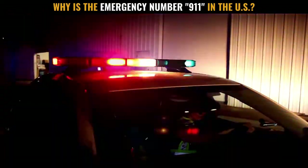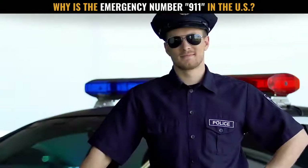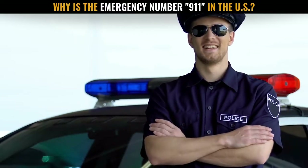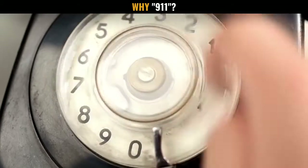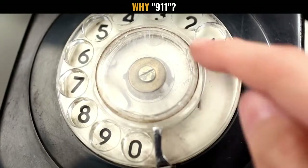The number 9-1-1 is easy to remember, and you can call it quickly. Most Americans call 9-1-1 at some point. But how many people know why 9-1-1 was chosen to be the nationwide emergency calling number for the North American Numbering Plan? The reasons are historical as well as scientific. Let's review the most historical reason first.